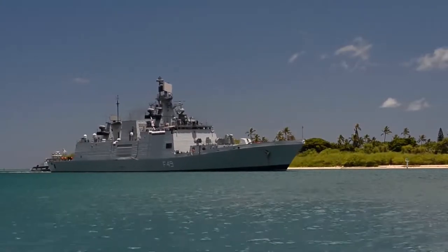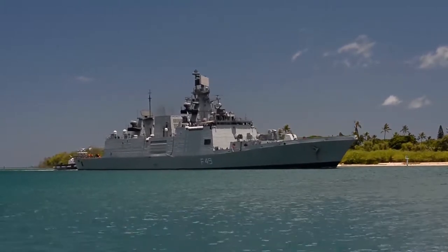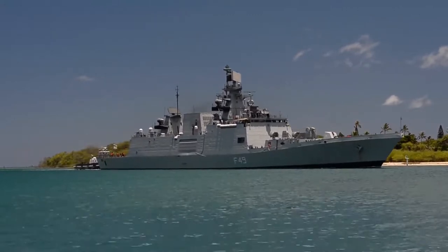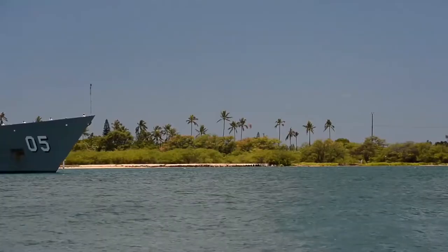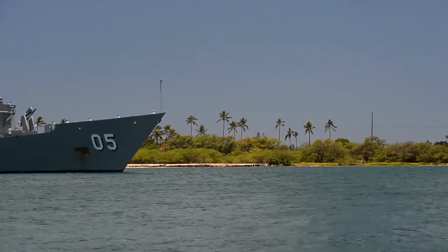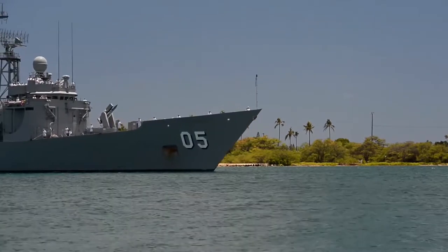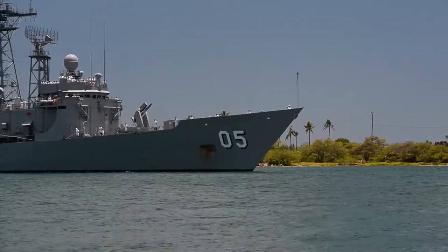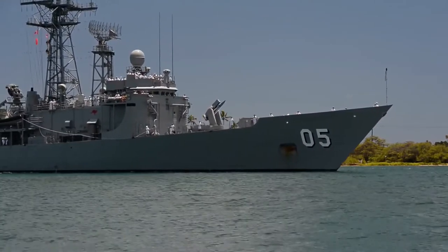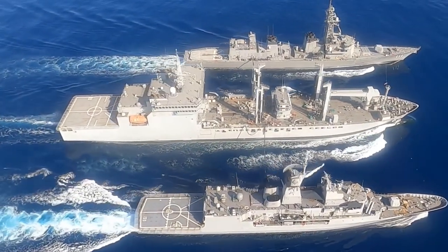Shivalik-class frigates are driven by a combined diesel and gas propulsion system. Two Pielstick 16 PA6 STC diesel engines deliver 7,600 hp each, and two GE LM2500 gas turbine engines deliver 33,600 hp. The propulsion system allows the ships to achieve speeds of 32 knots (59 km/h) and a maximum range of 5,000 nautical miles or 9,000 km.